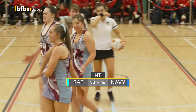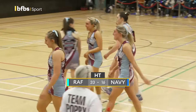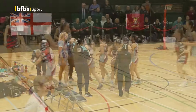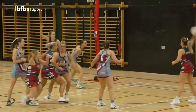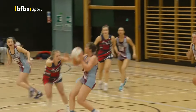Absolutely brilliant down here in this circle. And that puts the RAF 33 goals to the good — 33 goals to the Royal Navy's 16 here at halftime. And you don't throw your arm forward, so it's put your arm up. Yeah, and no contact. So that has won the ball back for the Royal Air Force.